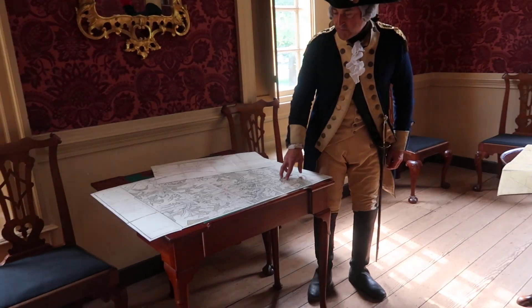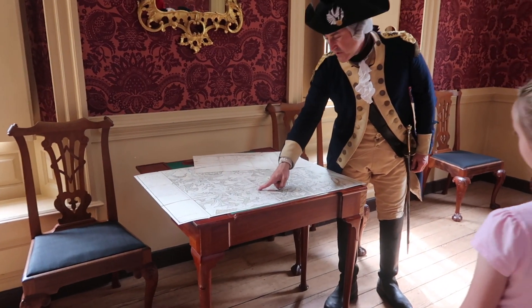A demonstrator pointed to a map of Williamsburg, showing us the layout of the colonial town.